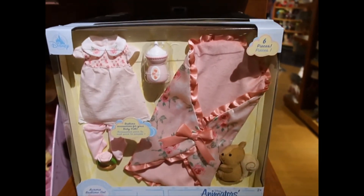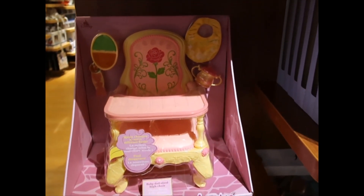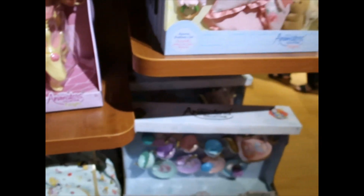And they have accessories for them. But this one — this is the cutest thing. Oh my god, the high chair! How cute is that? And it has the food and the spoon.